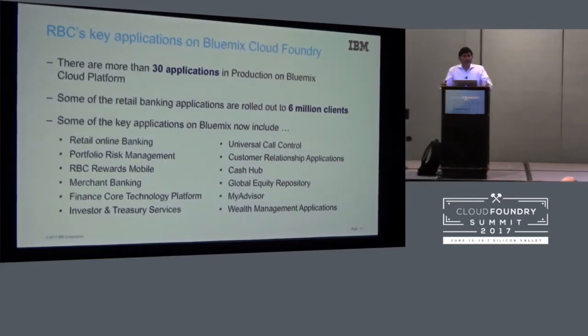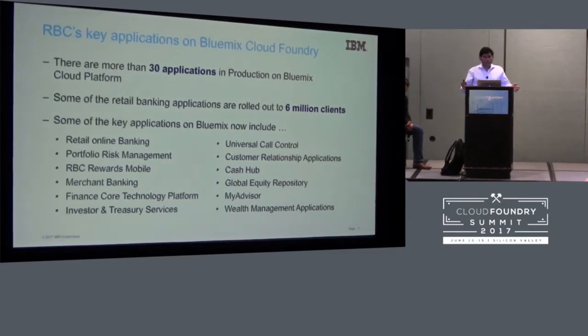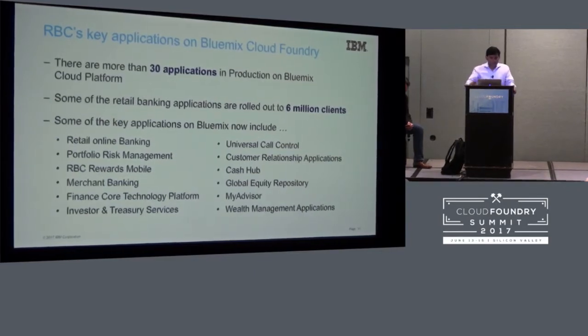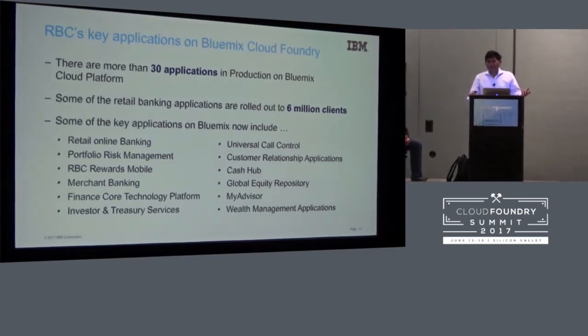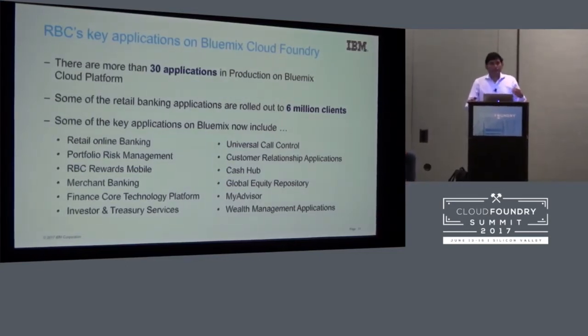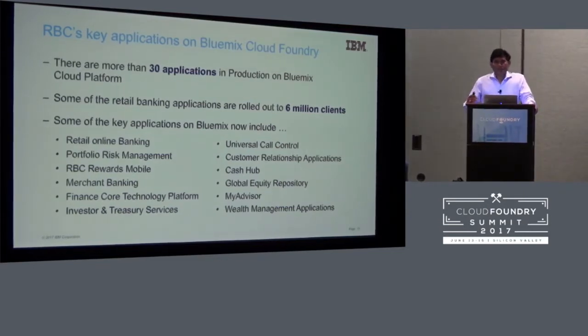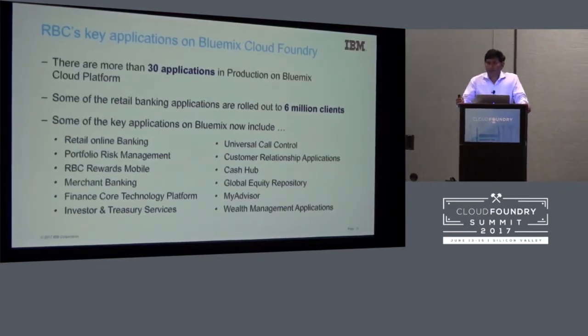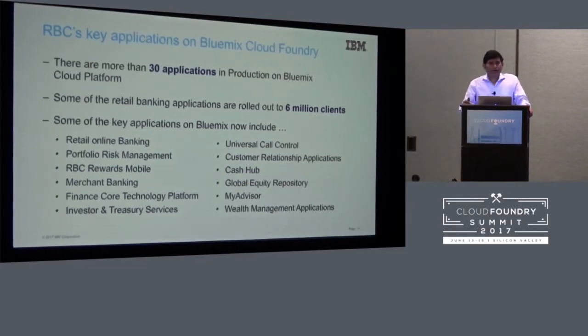The main thing is that when we segregated all these applications — around 30 to 40 applications — they're all under categories like retail online banking, portfolio risk management, rewards mobile, and various other categories. We started with one POC about online retail banking — if you were an RBC customer trying to check your account summary or pay bills.